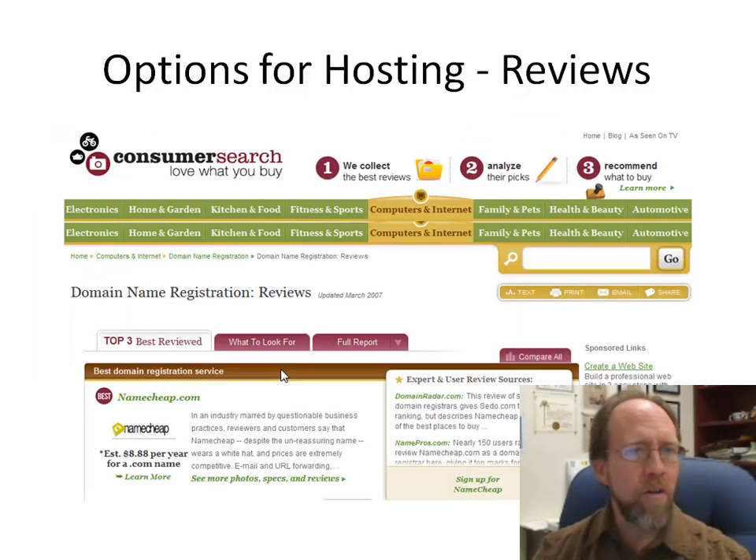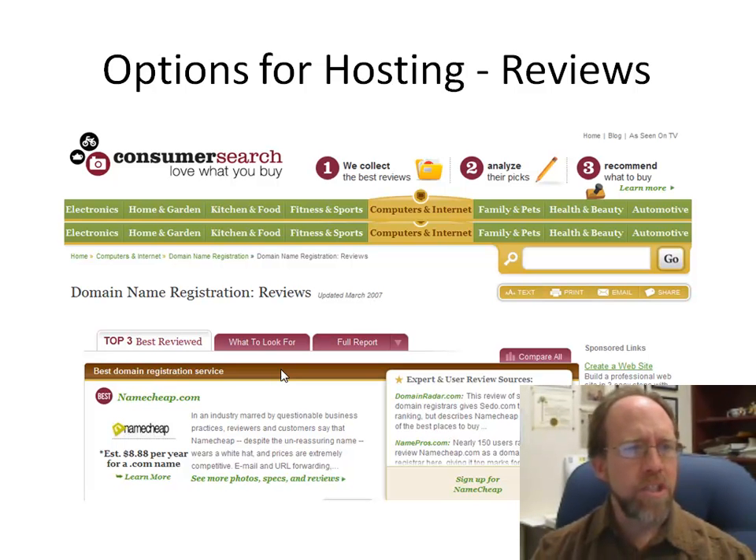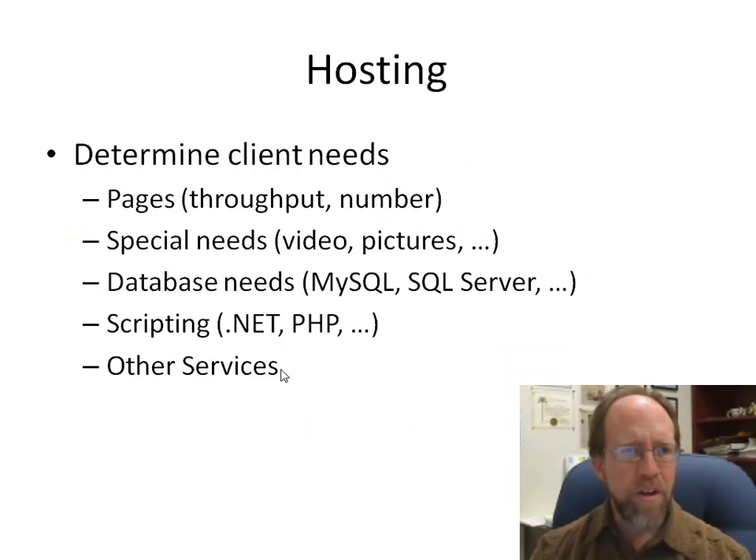If you're going to select a domain host, you'll need to look at reviews of what they can do and what kind of customer service you can expect. Using something like consumer search or consumer reports is important, because if you choose the wrong domain host while working with a client who needs to host their domain and you're responsible, it doesn't look very good.